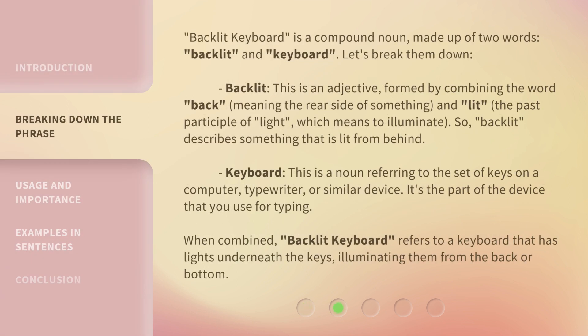Backlit keyboard is a compound noun made up of two words: backlit and keyboard. Let's break them down. Backlit — this is an adjective formed by combining the word back, meaning the rear side of something, and lit, the past participle of light, which means to illuminate. So, backlit describes something that is lit from behind.